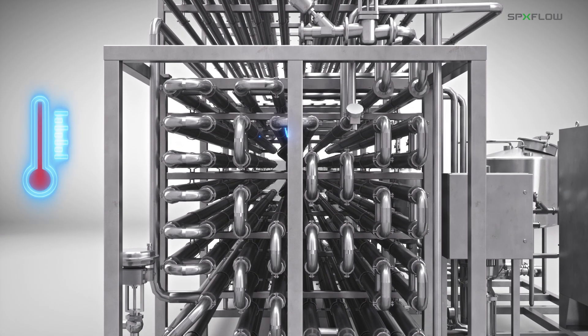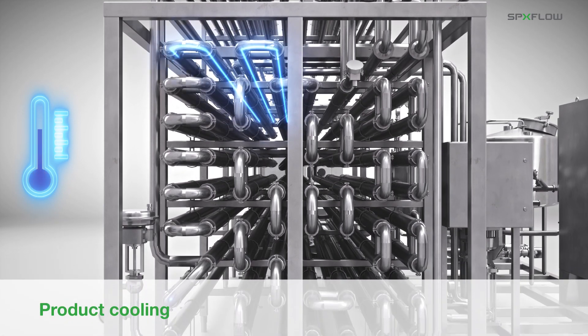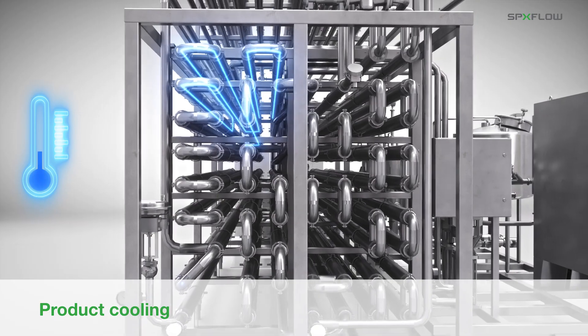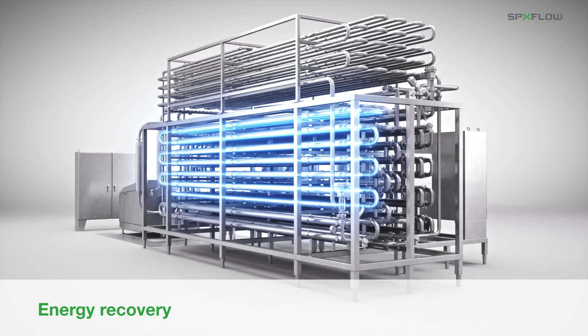After the UHT treatment, the product is cooled using a series of tubular heat exchangers. During this cooling process, energy is recovered for reuse in the preheater to minimize utility costs.